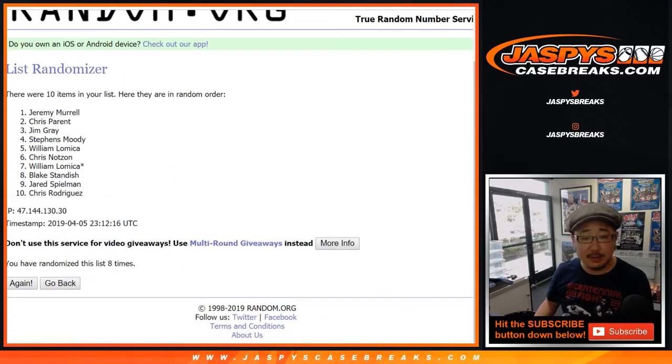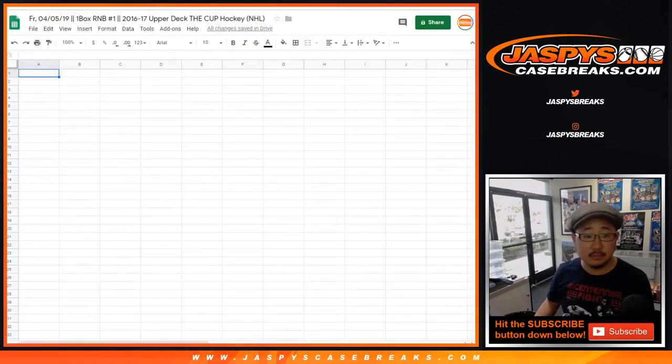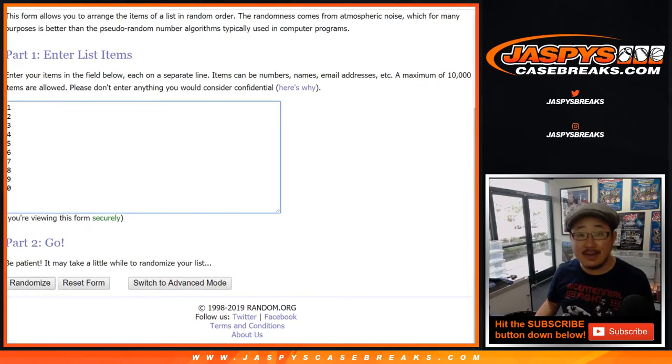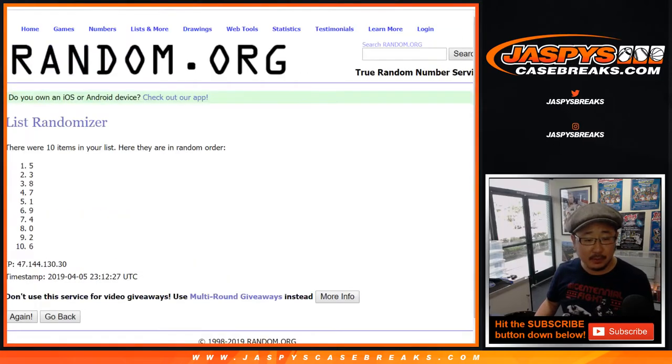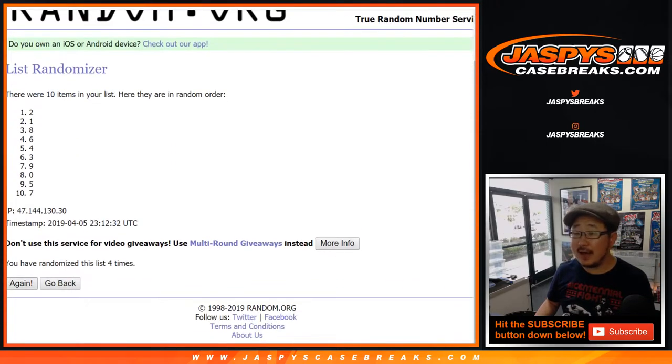Three and a five, eight times for the names. Eighth and final time: Jeremy Murrell, down to Chris Rodriguez. Three and a five, eight times for the numbers as well. After eight times, we've got four down to two.